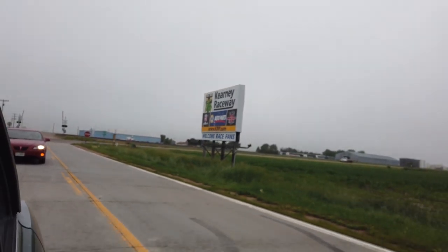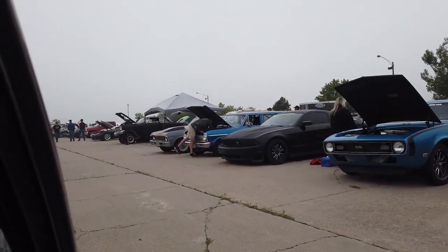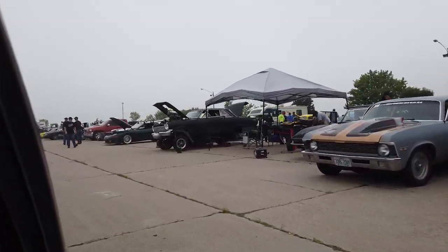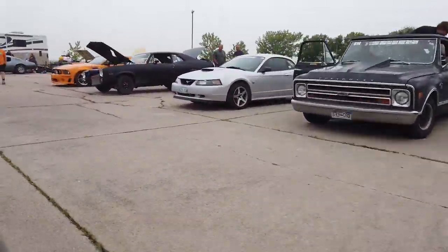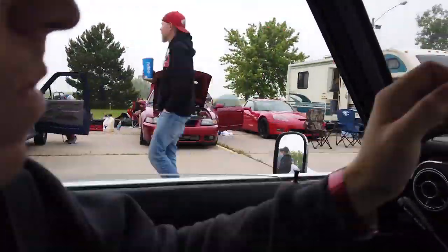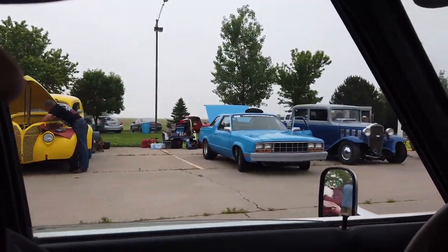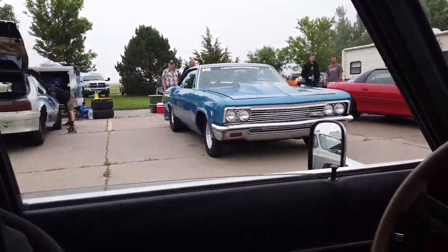We made it to Kearney Raceway Park! We're going to get unloaded and get ready to make some passes today. Looks like a bunch of cars made it — everybody's getting ready. People are tearing into their cars, fixing a bunch of stuff, changing wheels and tires, which is what we're getting ready to do.